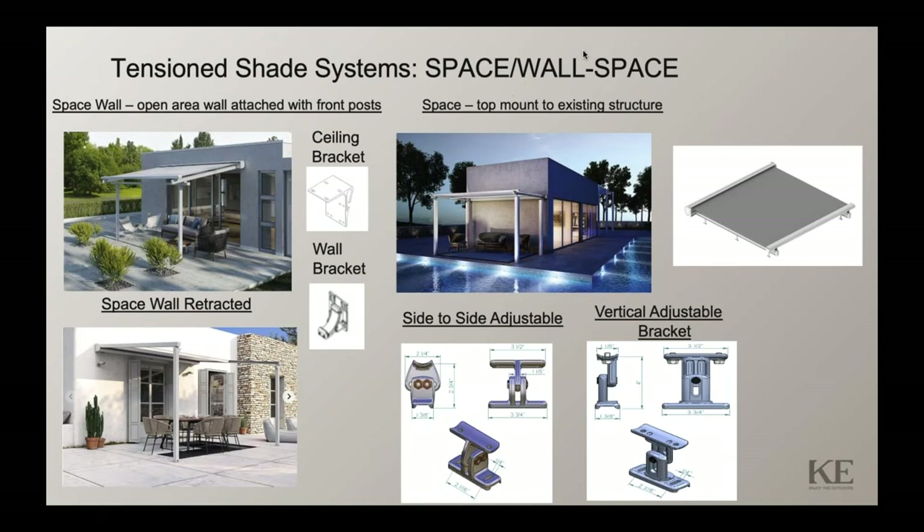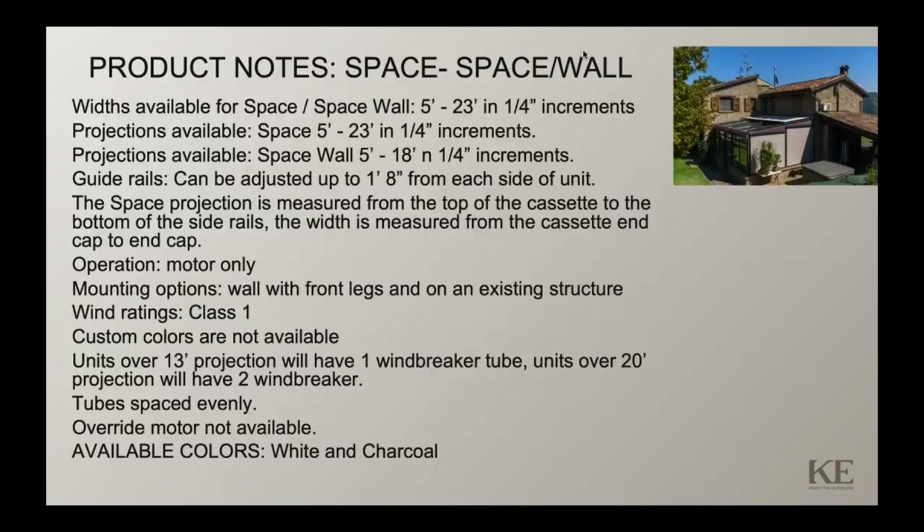The Space configuration shows how it would be top-mounted onto a structure, with brackets to support the guide rails and the cassette head box. There's a vertical adjustable bracket as the most common option, or a side-to-side adjustment bracket. There's also a vertical extrusion to raise the height if necessary. The Space Wall configuration can be 5 feet minimum up to 23 feet wide, versus the Pinnacle system which has a maximum of 16 feet.